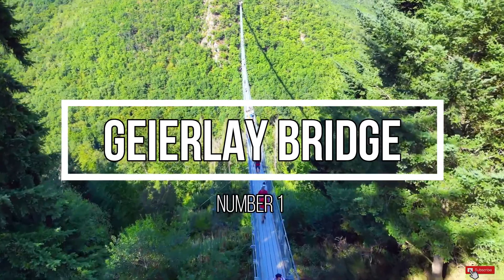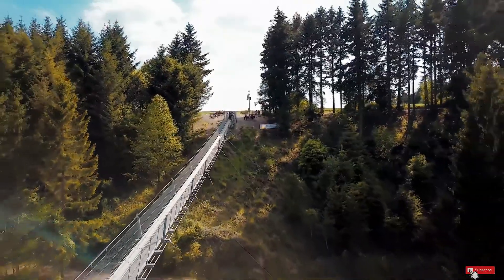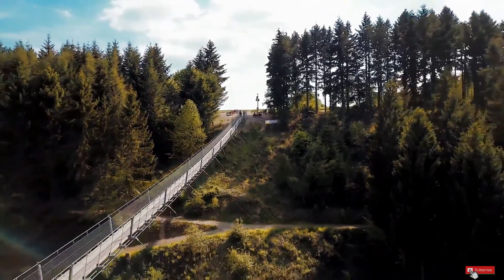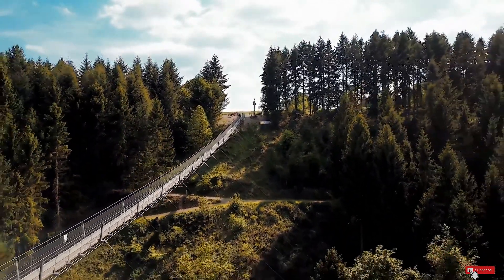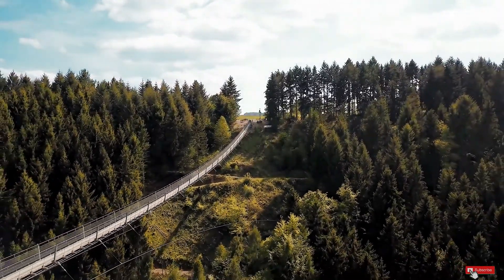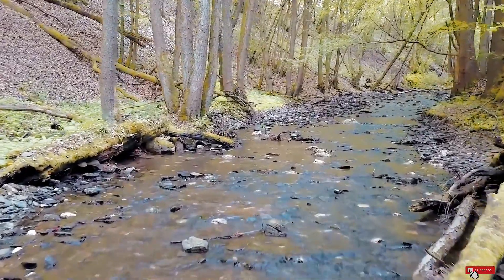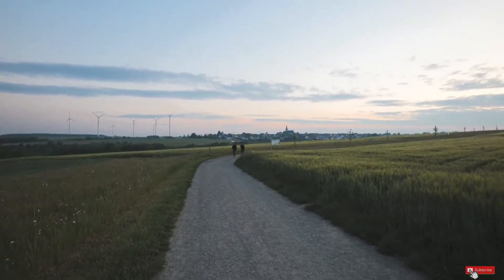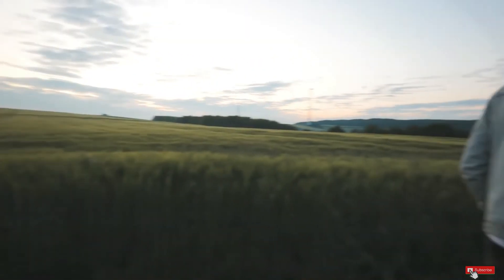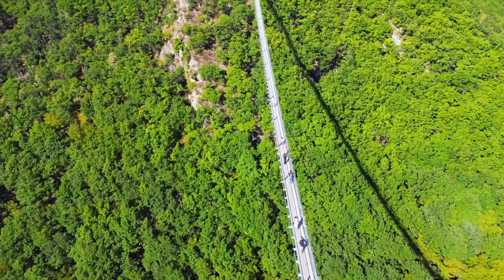Number 1: Gurley Bridge. Are you looking for an adrenaline rush and are not scared of heights? Then the Gurley Bridge, the longest suspension bridge in Europe, is your go-to destination. Set in the midst of the countryside, the bridge is 360m long and 100m high. It's a great location since you can combine it with a longer hike or just hike the 2km paved road to see the impressive bridge for yourself. The Gurley Bridge is completely free to visit.